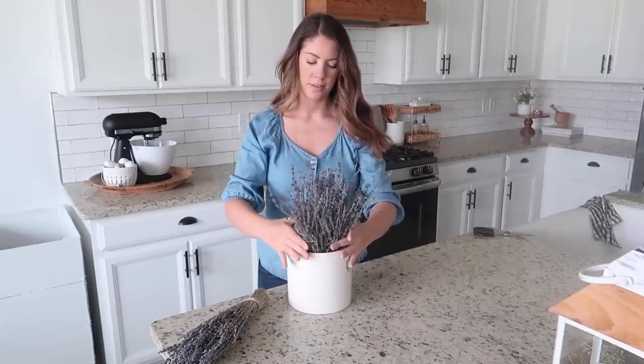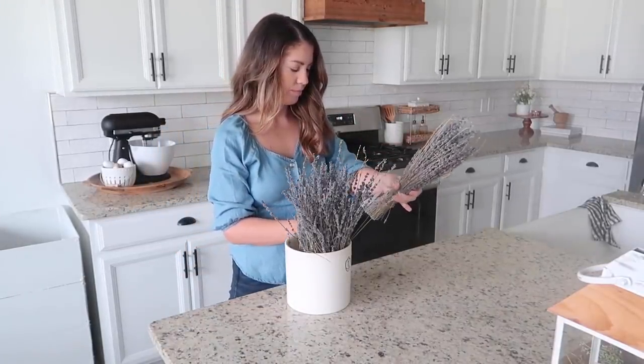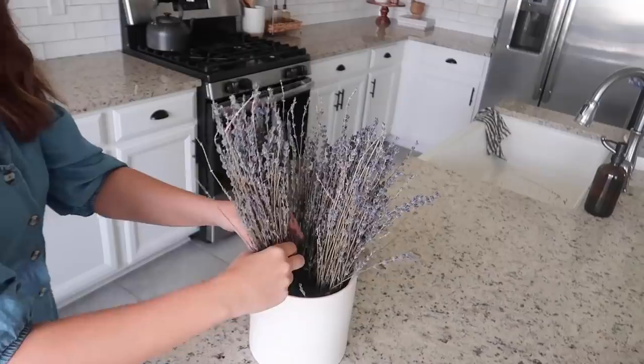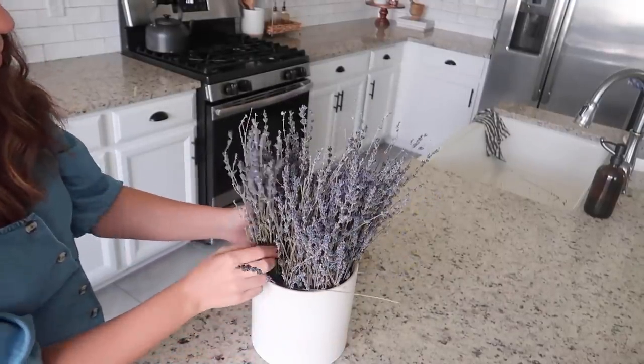My dried lavender from Whole Foods is still holding strong. This is the same stuff I had in my dough bowl with the lemons. For spring I decided I would switch it up and put it in a little crock. So I'm just going to trim the ends so it can fit here and I'm going to put it right next to my stove.